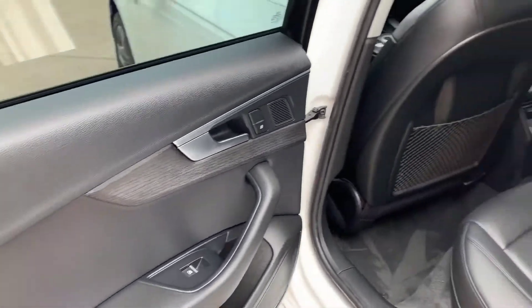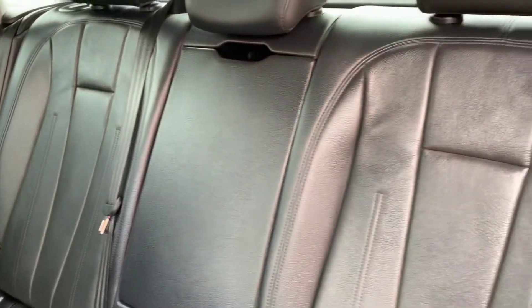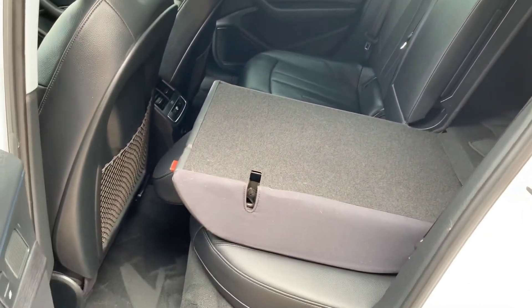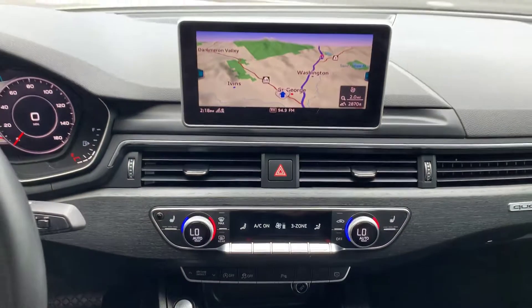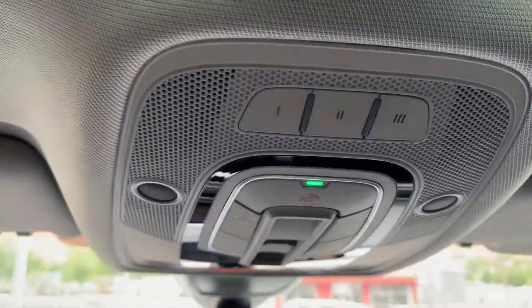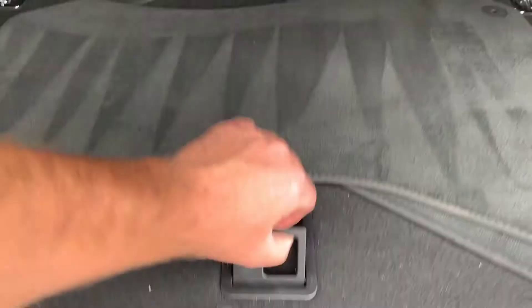Let's check out the back. Beautiful, redesigned interior — Audi did a good job with this one. And here's the view of the trunk. Got the spare tire in there.